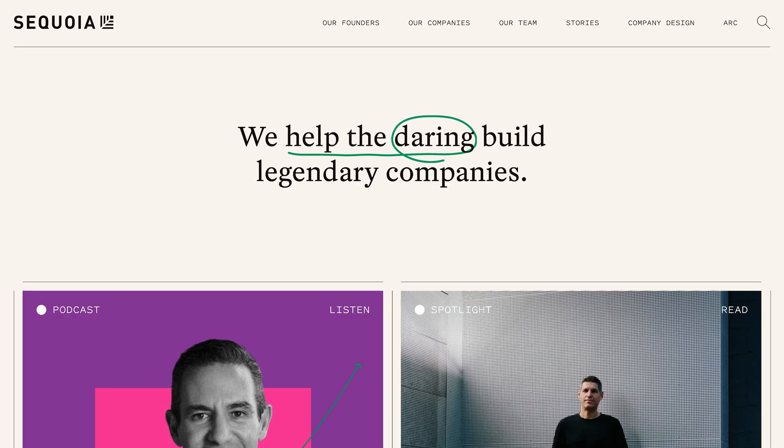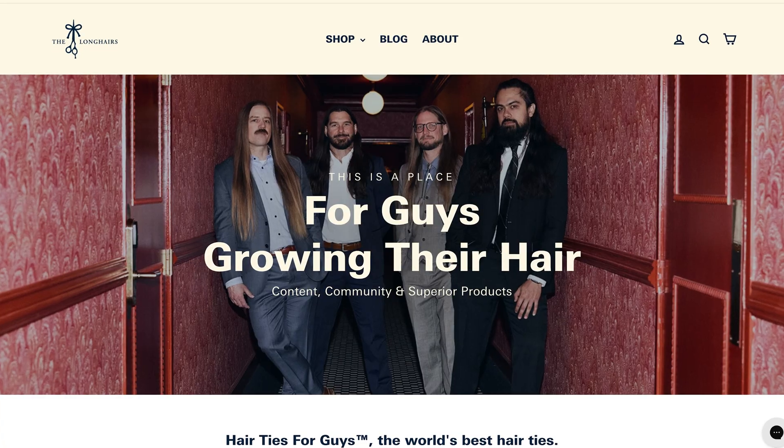So you've decided WordPress isn't for you, which begs the question: what is the best WordPress alternative? Whether you're building a corporate site, portfolio, e-commerce store, or blog, I'll share my favorite options for each use case. Before we dive into the first alternative, I want to cover my ideology around what makes a good WordPress alternative.